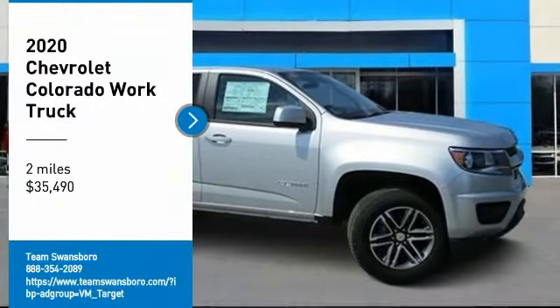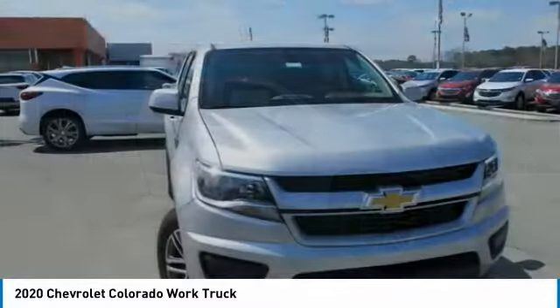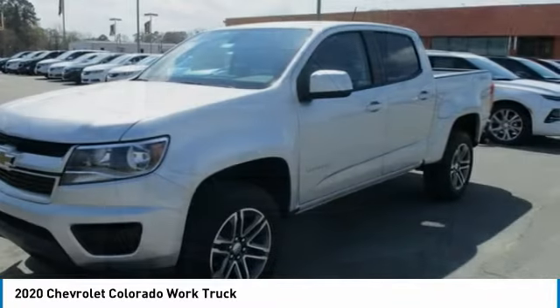Looking for the right vehicle? Check out the 2020 Colorado. Great hauling capability. Powerful, rugged, and a great Chevy price.